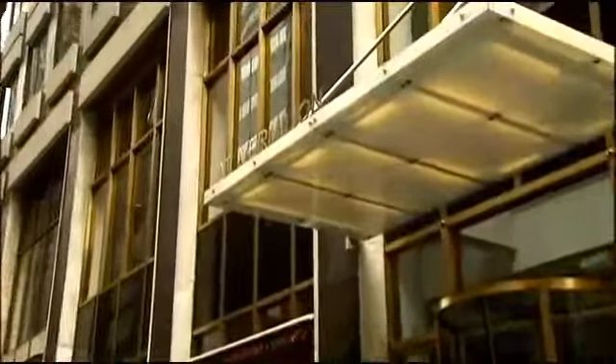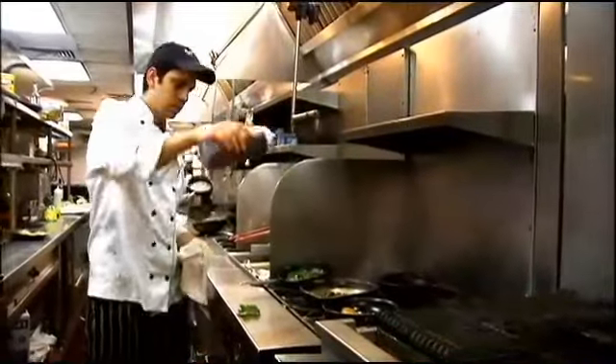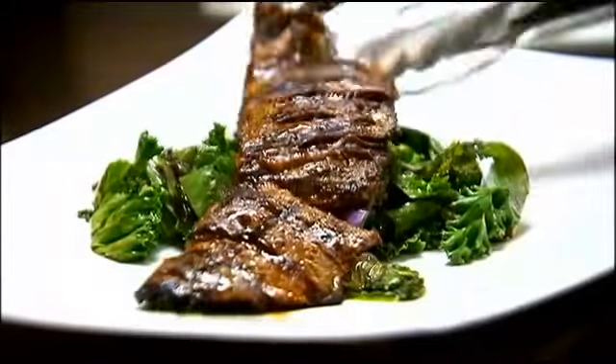Indian and Latin flavors are another unexpected combination, but that's exactly what they mix at the Vermillion restaurant. It's not only spices — it's an explosion of flavors. Chef Anu Patwal says Indian and Latin doesn't have to mean eye-watering spicy food, but he always packs in the flavor, like with his tandoori skirt steak.